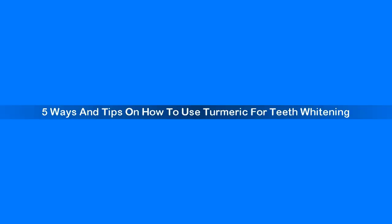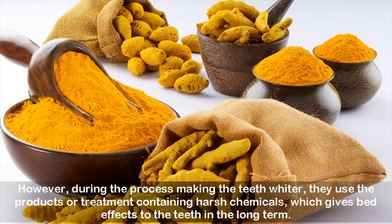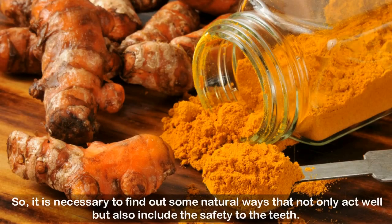Five ways and tips on how to use turmeric for teeth whitening. White teeth are the desire of everyone and they all have individual ways to meet that target. However, during the process of making teeth whiter, many use products or treatments containing harsh chemicals which give bad effects to the teeth in the long term. So it is necessary to find natural ways that not only work well but also include safety for the teeth.